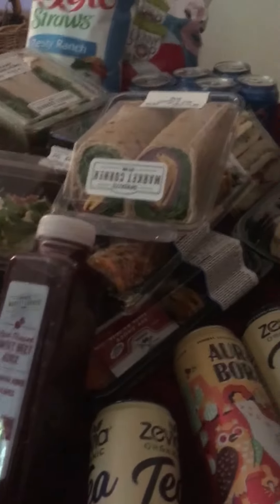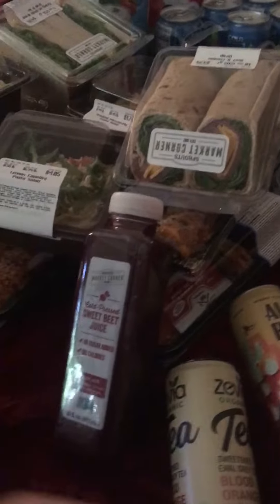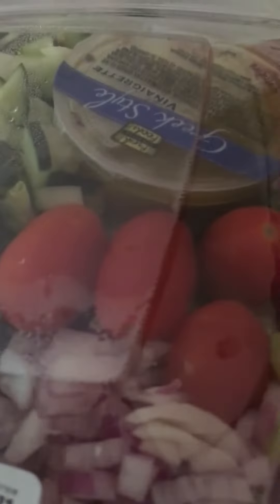Look at this — my ship sailed in! We got a Mediterranean salad sprout, oh it has the Greek... oh my goodness! Look at that vinaigrette, 971. Oh the little chopped — I like it!